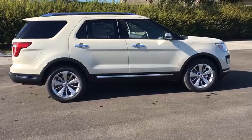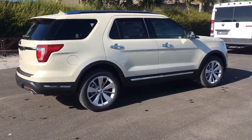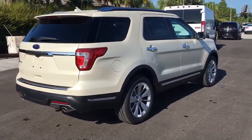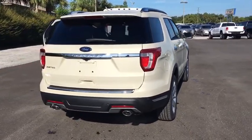Power passenger seat, traction control, power liftgate, navigation system, leather wrapped steering wheel, dual airbags, power steering, four-wheel disc brakes, universal garage door opener, electronic stability control, power windows, security system.